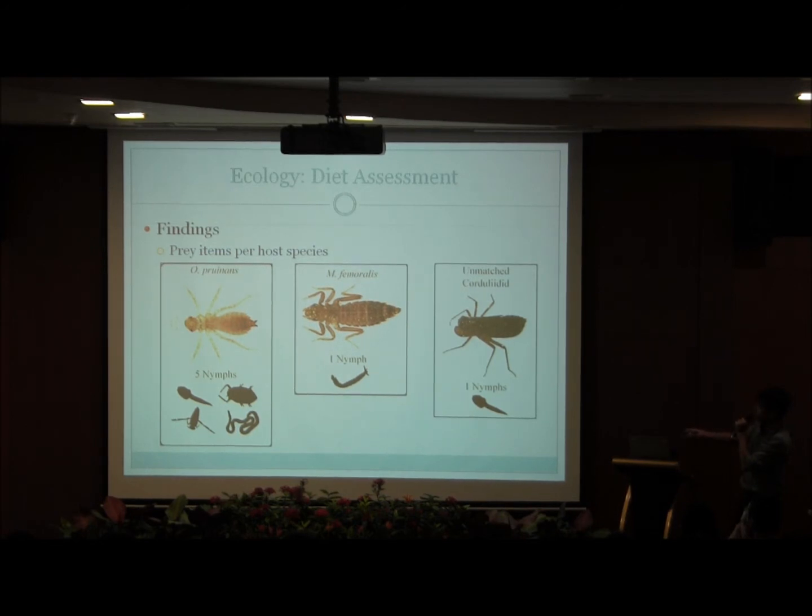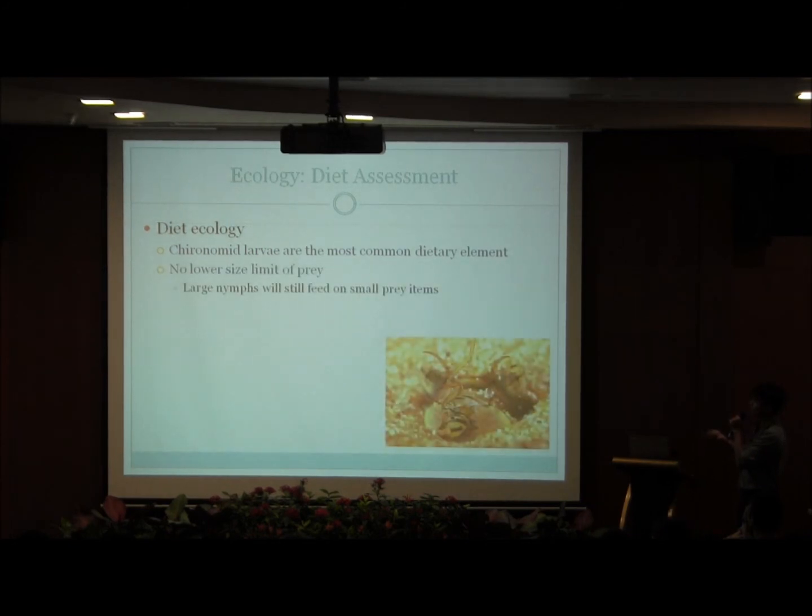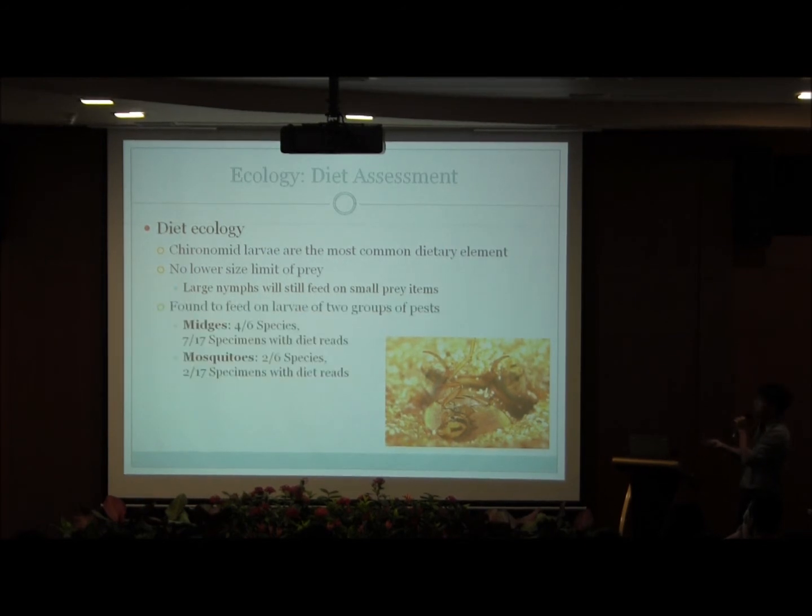For the rare species, I only managed to find one specimen per species for these nymphs, and so the diet analysis is still in its preliminary stages. We found that midge larvae are the most common dietary element for the Odonate nymphs based on the frequency of occurrence in our samples, as well as across the size range of the Odonate nymphs. We also found that there is no lower size limit of prey, and the Odonate nymphs simply increase their diet range to include larger species as they grow bigger. Both midge and mosquito larvae were found in the diet, which highlights their potential as biological pest control agents.